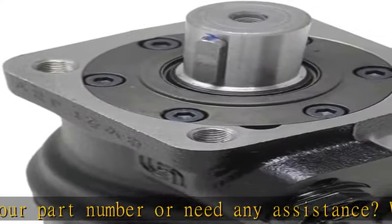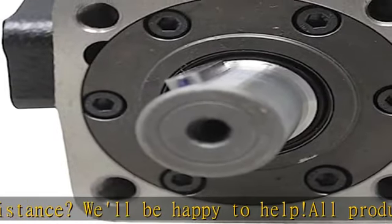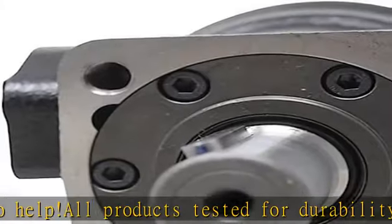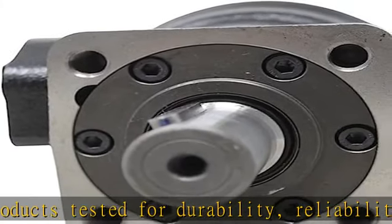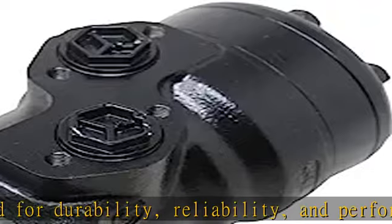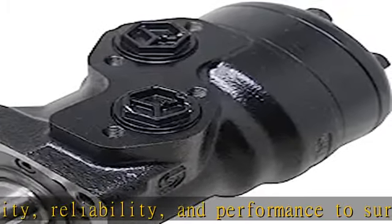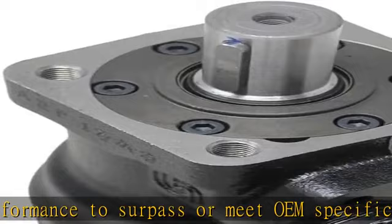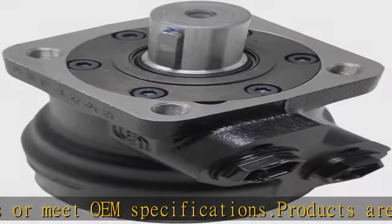Products are packaged professionally to prevent any type of damage during shipping. Delivery time: same day shipping before 3 p.m. EST on business days, arrival in 5 to 6 work days for standard shipping. One-day delivery and two-day delivery also available. See more product details in the description to get this product today at the best price.